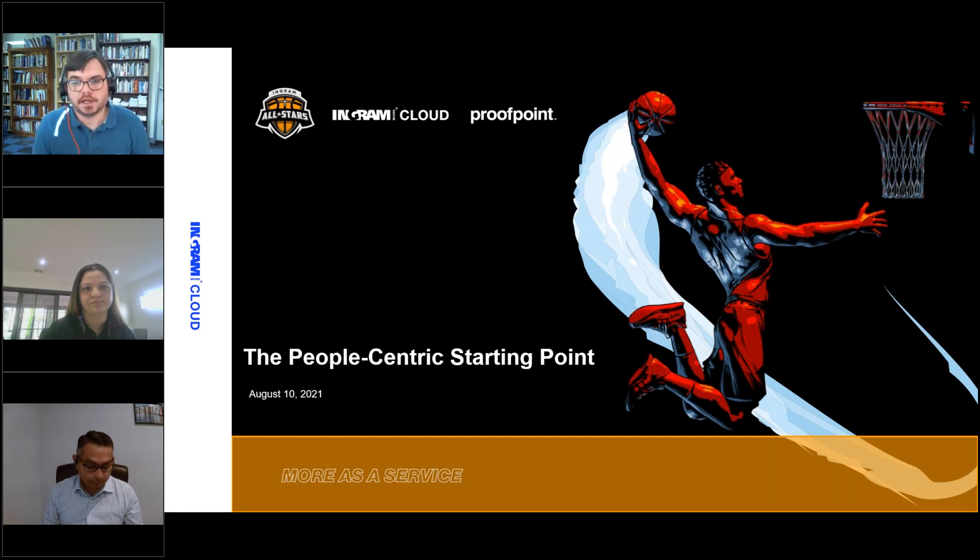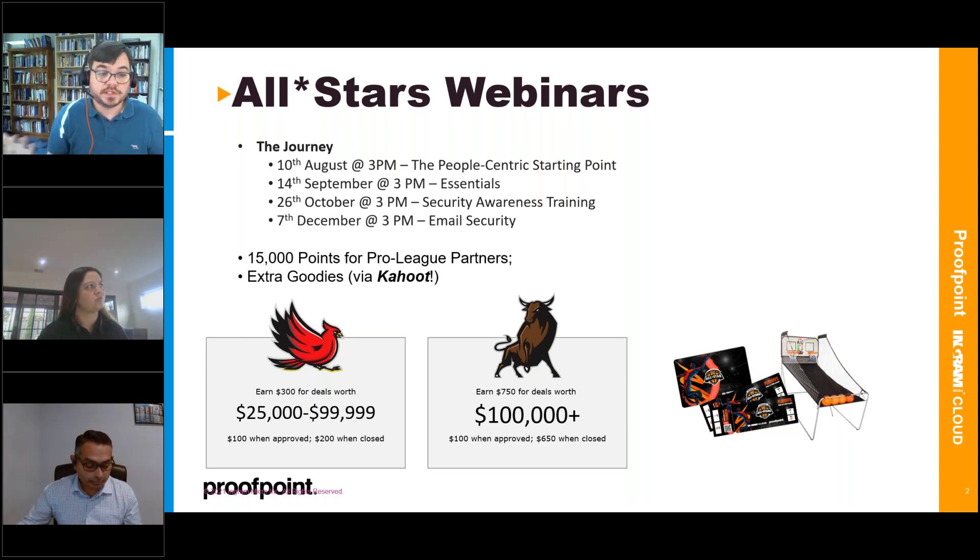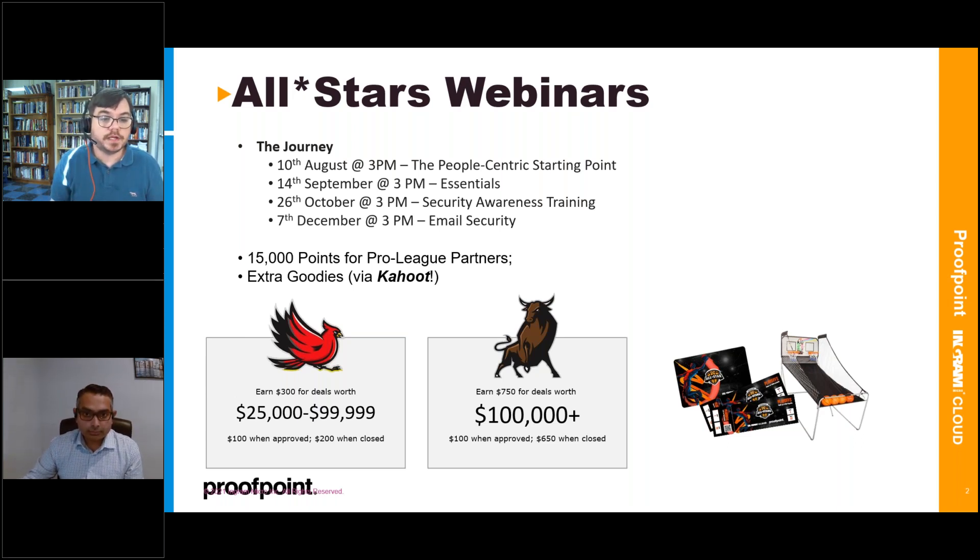There'll be a bunch of different webinars coming up. You've got the first one today, which is the People-Centric Starting Point, plus three others planned throughout the rest of the year — one touching on a new Essentials Bundle, an email security bundle designed for the SMB space, one in October on security awareness training, and one in December on email security.